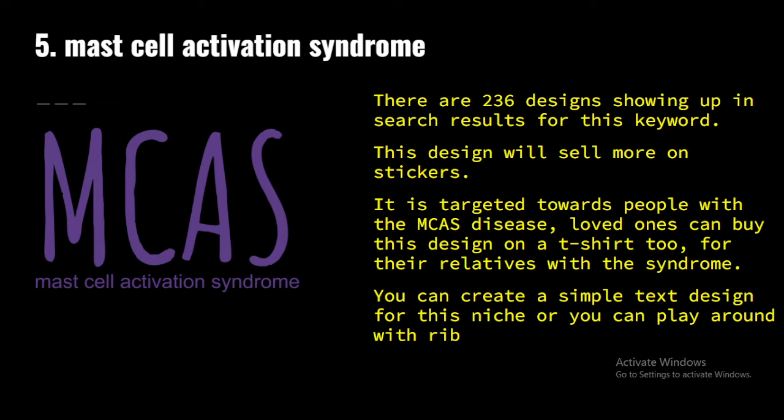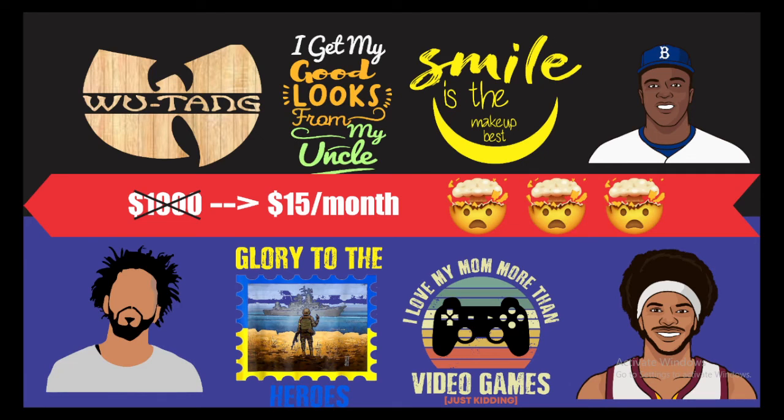You can play around with anything that comes to your mind, provided it is centered around MCAS. So there you have it — those are your five print on demand niches for November 2022.